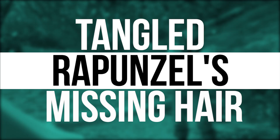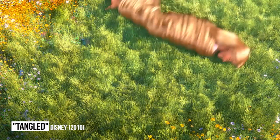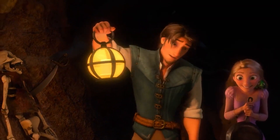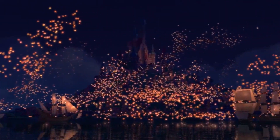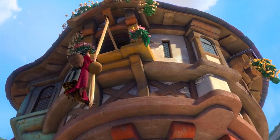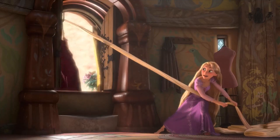Tangled: Rapunzel's missing hair. When it comes to animated movies, there has never been a more expensive production than 2010's Tangled. The Walt Disney Animation Studios offering cost a staggering $260 million to make, making it the sixth most expensive movie of all time, as well as the most expensive animation. So if any animation was going to be void of mistakes, you'd think it would be this one, but it definitely wasn't.